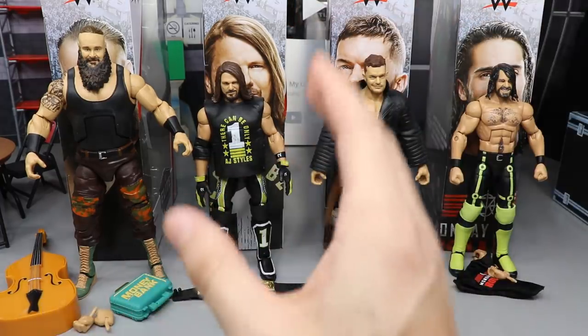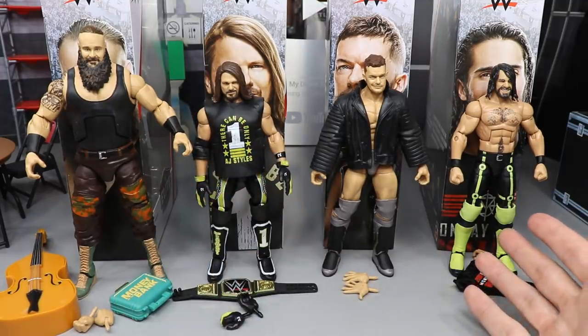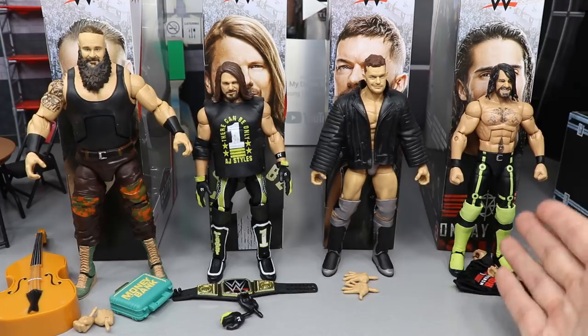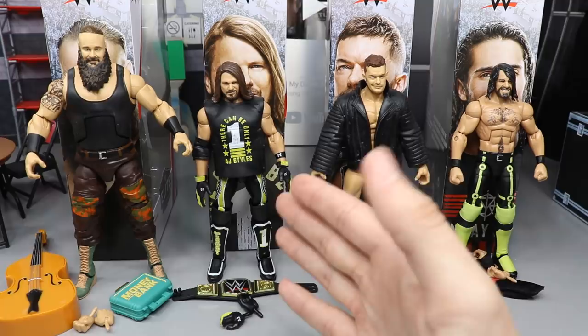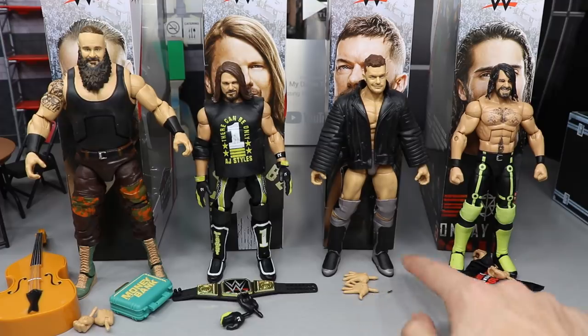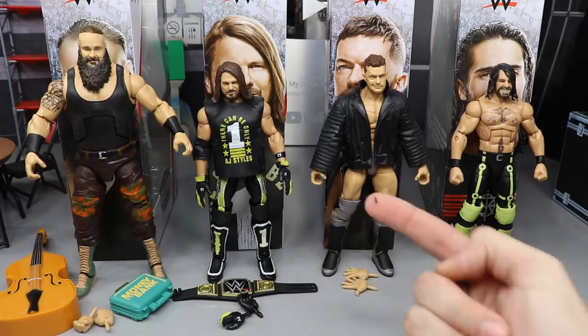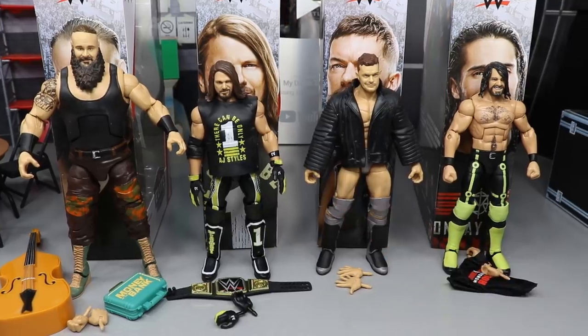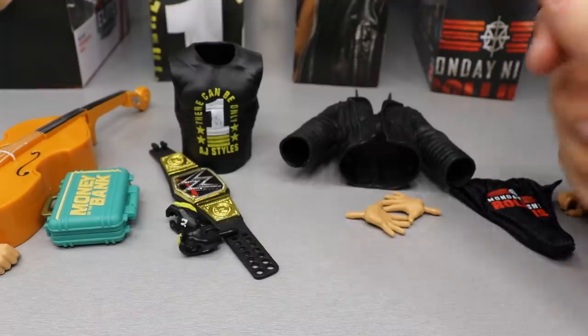With Seth Rollins this is Elite Series 52 with a different head scan and a painted belt buckle. This Finn Balor is not completely accurate, and this AJ Styles is pretty much perfect - we'll cover all that as we go along. Let's go ahead and cover their accessories all together and then take a closer look at each of them individually.